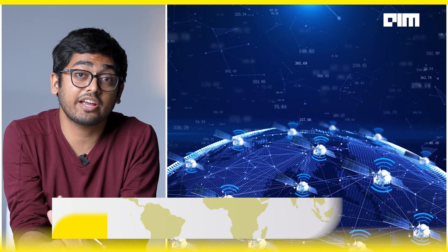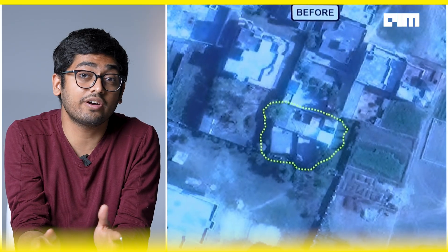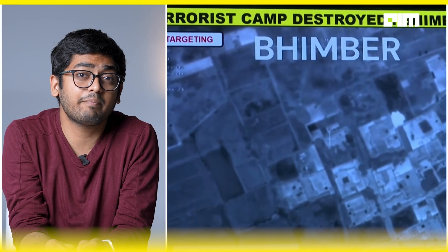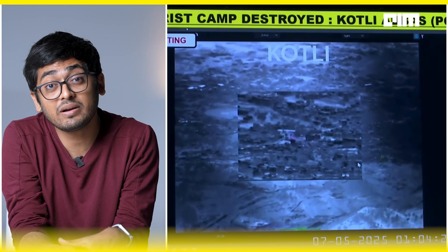India used real-time satellite feeds from Cartosat, RISAT, and GSAT — optical, radar, and communication relay systems — to generate live terrain maps and movement models. This data was fused, processed, and validated by AI-driven surveillance systems, and every target was triple-checked before fire.